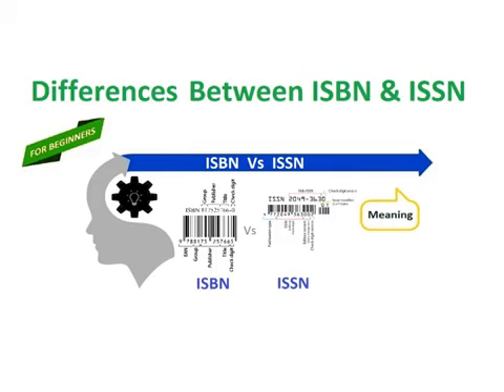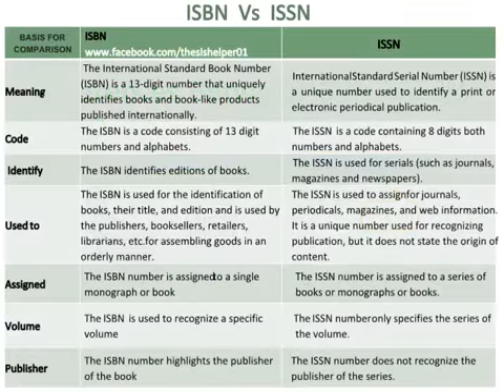Differences between ISBN and ISSN. The International Standard Book Number, ISBN, is a 13-digit number that uniquely identifies books and book-like products published internationally. Whereas International Standard Serial Number, ISSN, is a unique number used to identify a print or electronic periodical publication.